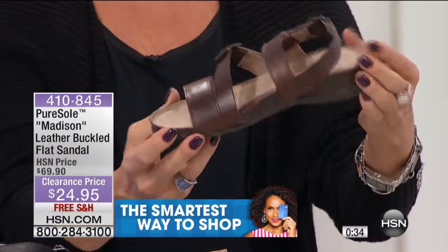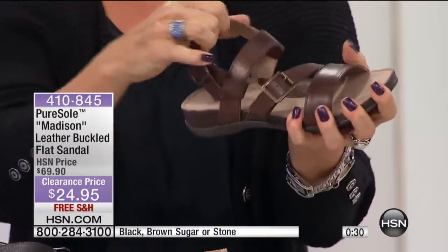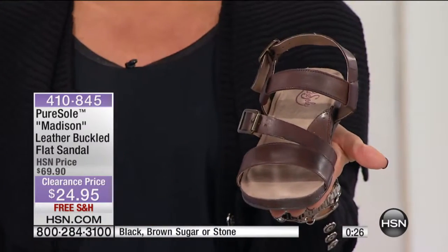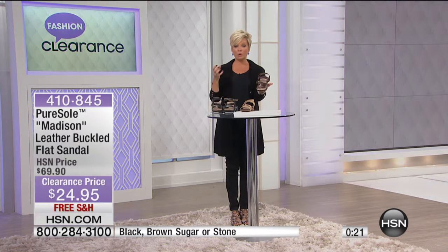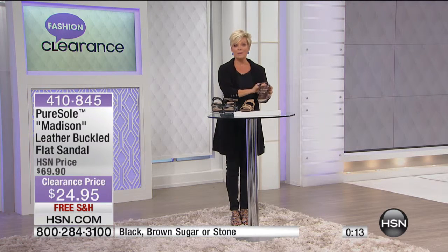It's also nice to get the options when it comes to widths, because I know how many of us really struggle with that — finding something that's cute and affordable that gives you the kind of comfort. Many women would spend as much as they need to get the support and cushioning their feet need at this stage. But this is an opportunity to try Pure Soul, and it's an unconditional money-back guarantee, even during a clearance event like this.